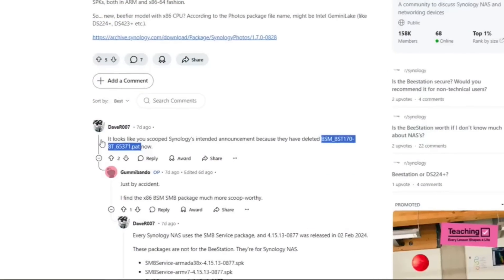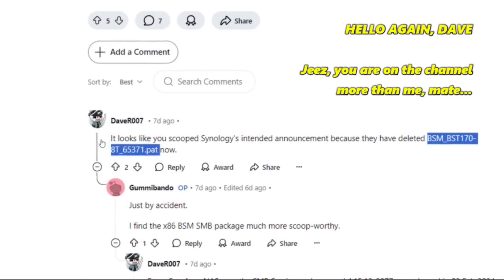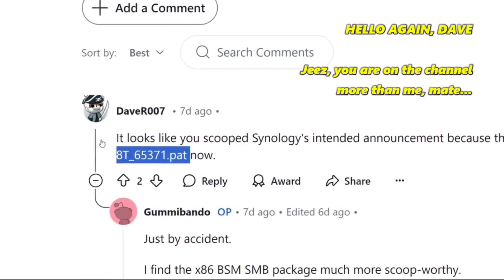The J4125 from the Gemini Lake family has two different CPUs in the Synology lineup. The J4025 is a dual-core processor, and I hope they are not going to touch that one in this system. Regarding the model ID BST1708T, the '8T' denotes it's going to have an 8TB capacity. So this is something that will be pre-populated, just like the original B-Station. But is this going to be the same chassis with an 8TB drive inside?